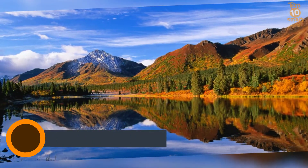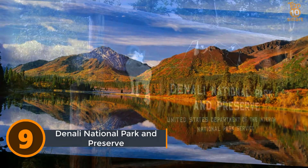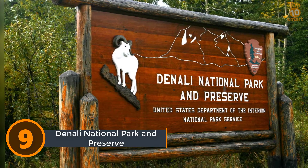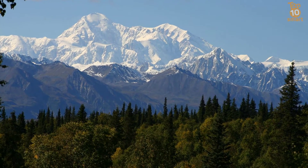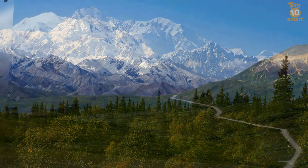Number 9: Denali National Park and Preserve. Denali National Park and Preserve is a national park and preserve located in interior Alaska, centered on Denali, the highest mountain in North America. Mount McKinley, the tallest mountain in North America, can be found in Denali State Park.